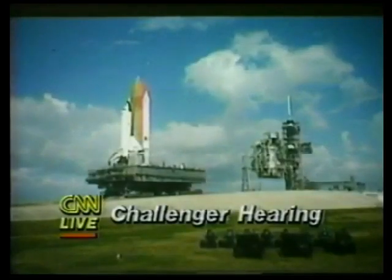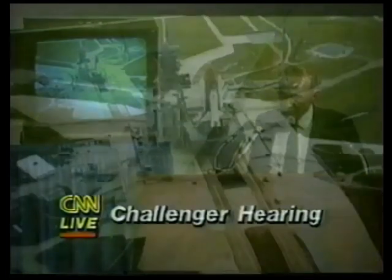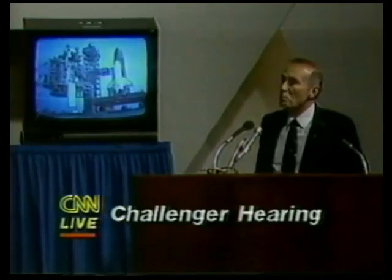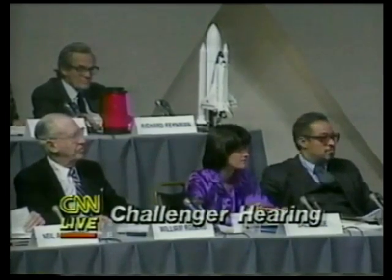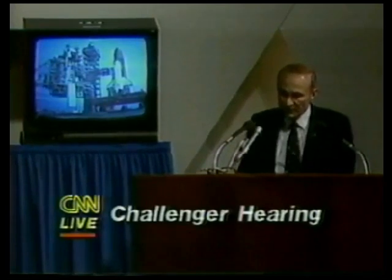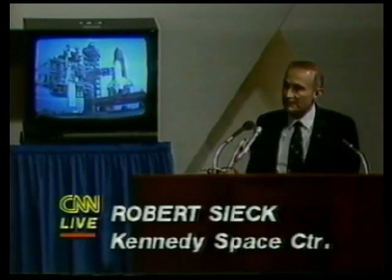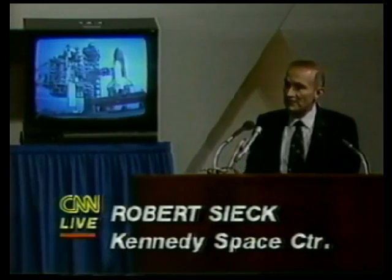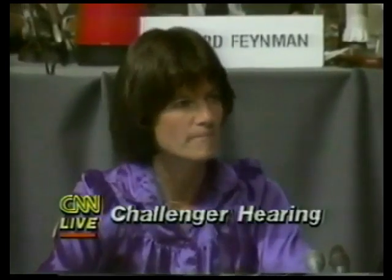As we go up to the launch pad with our crawler transporter and mobile launch platform, we have the capability to keep the vehicle level, and set it down on the pedestals at the launch pad and remove the crawler transporter. Was there any concern for the orbiter being out on pad B without the rain protection it would have had on pad A? We did have that concern. We waterproofed the orbiter thermal protection system before rollout from the orbiter processing facility.